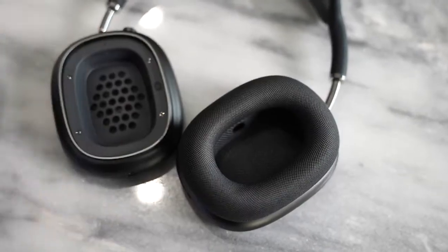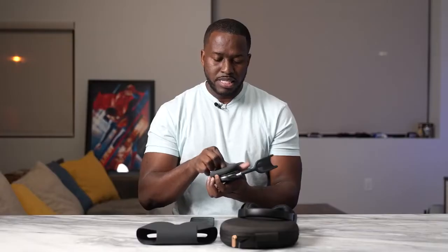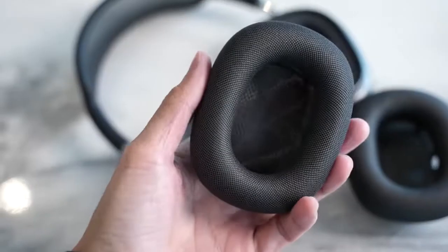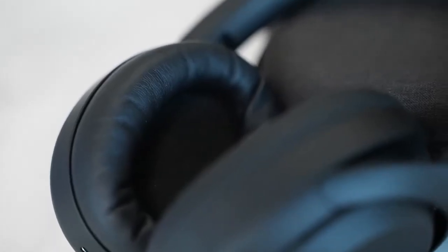Another thing to note in terms of design is the ear cups. The AirPods Max have a really big oval shape so they fit your ear entirely, and they are removable and replaceable ear cups — a nice feature. They're simply magnetized clips you can pull off and replace with either a different color or a replacement ear cup, giving you a nice fit and seal. The Sony's ear cups are leather and there is no easy way to replace them without doing some major work, so I'll give the ear cup replaceability win to the AirPods Max.